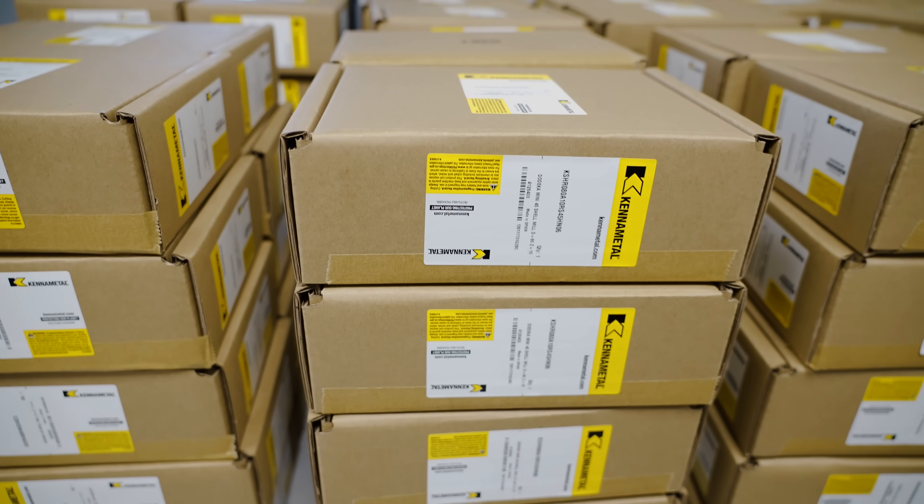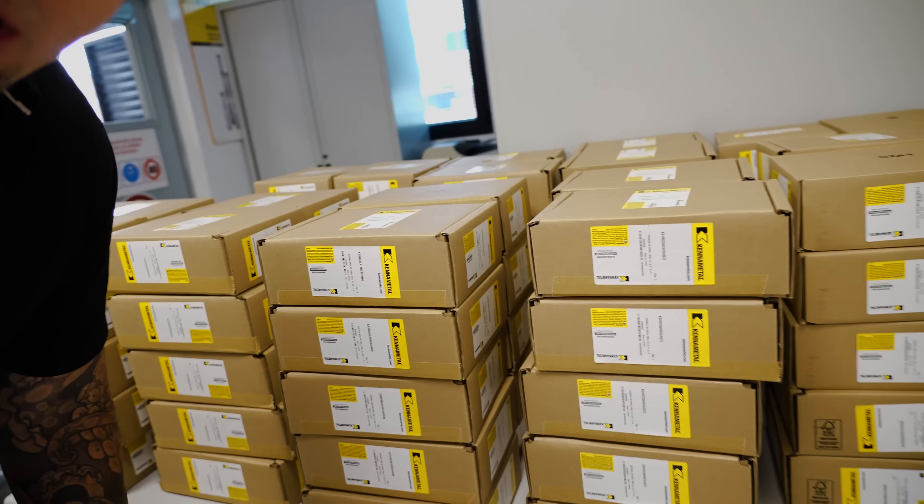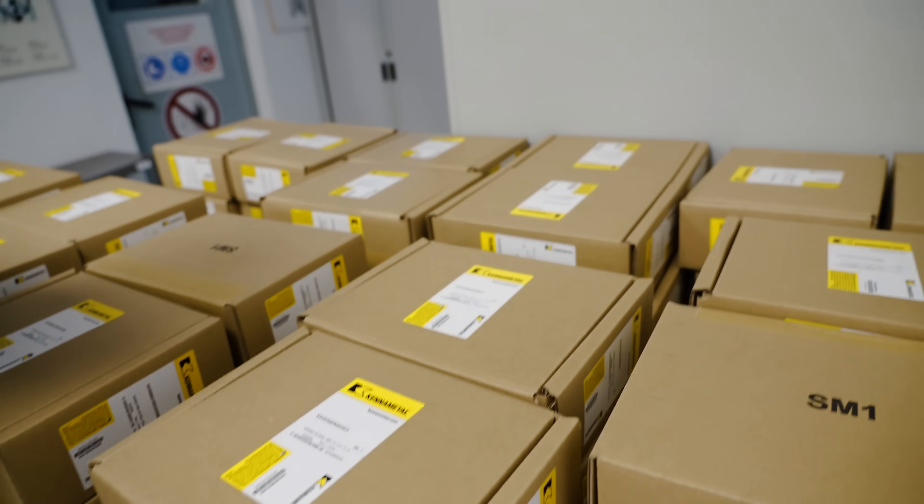Check this out — they're even making Dodeca shell mills here. All of these shell mills ready to actually ship out.